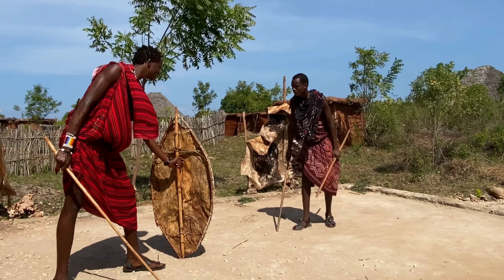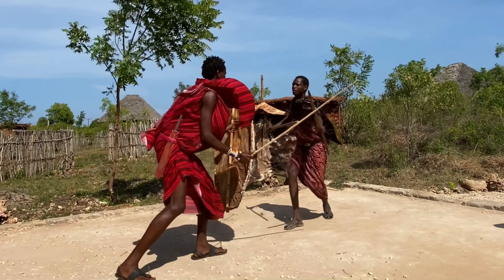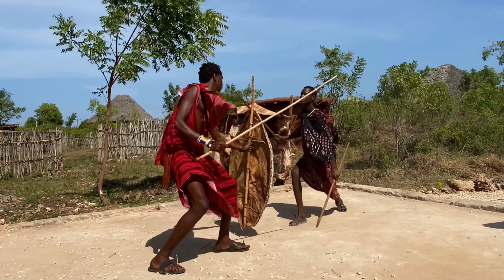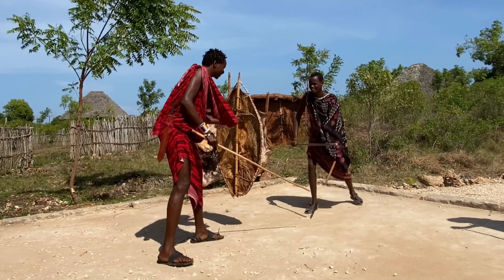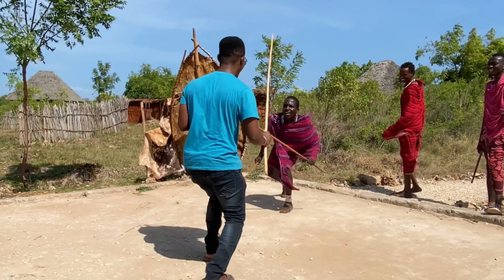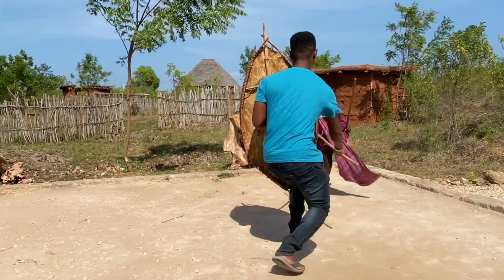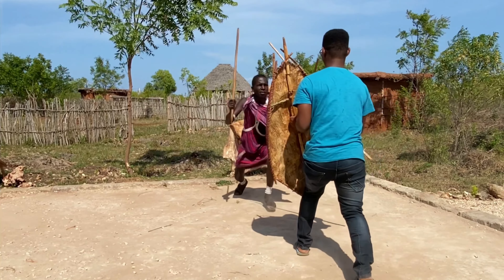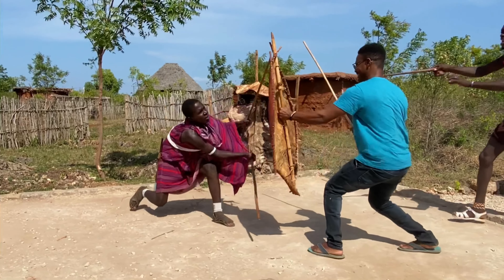In the Maasai World Village, you also get to watch the practice of the Maasai fight. I had the opportunity to learn this fighting method and practice it with one of the Maasai.